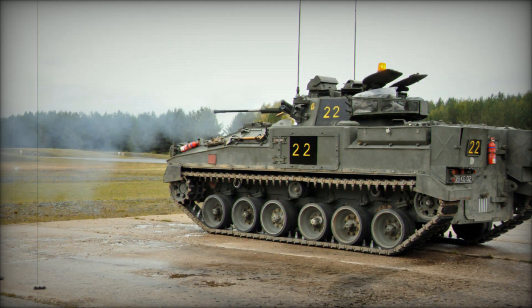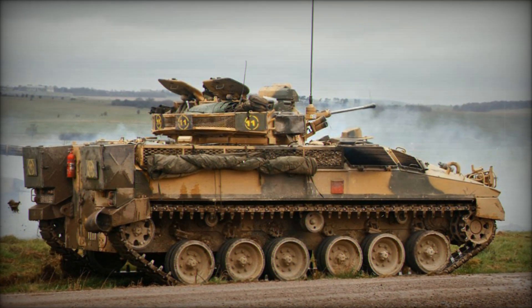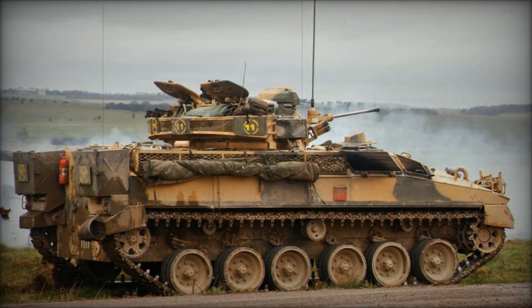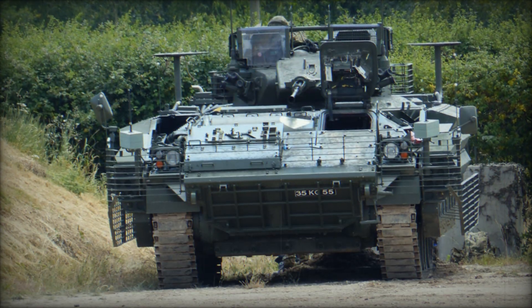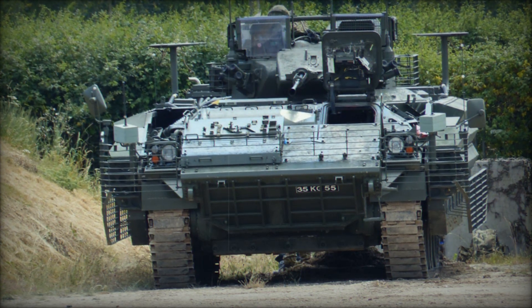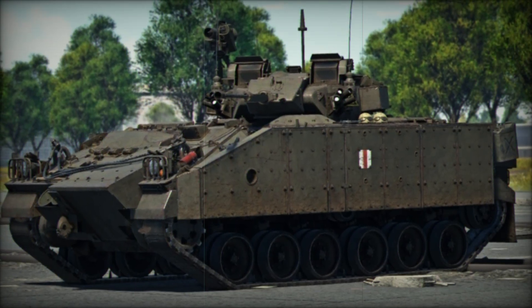The vehicle is powered by a Perkins-Rolls-Royce CV-8 TCA Condor diesel engine producing 550 horsepower, giving the Warrior a top speed of 45 mph on paved roads and a range of up to 660 km. While it's not designed to be amphibious, the Warrior can ford water up to 1.3 meters deep, making it versatile in various environments.